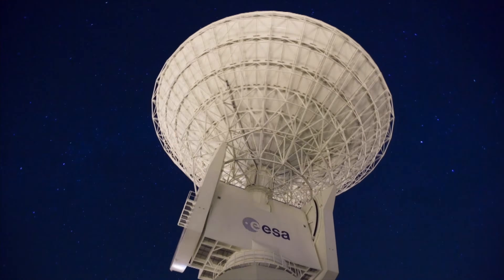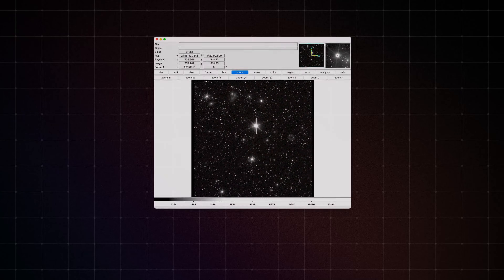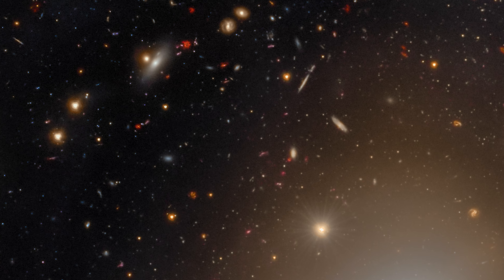Bruno was looking at Euclid test data as it came down to Earth from the telescope, and in one of those images he could make out an Einstein ring. As Euclid took more and more images of the area, it got clearer and clearer.